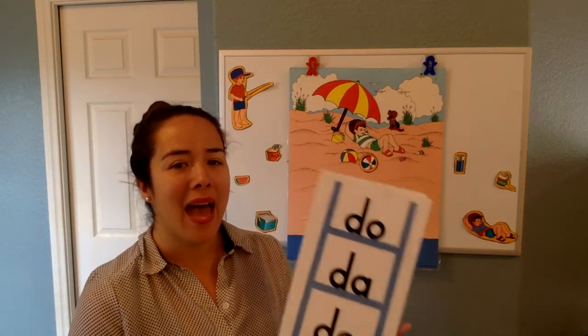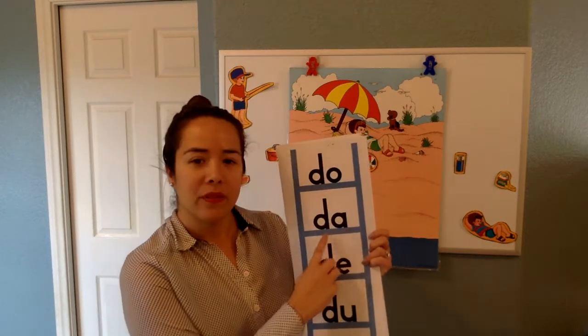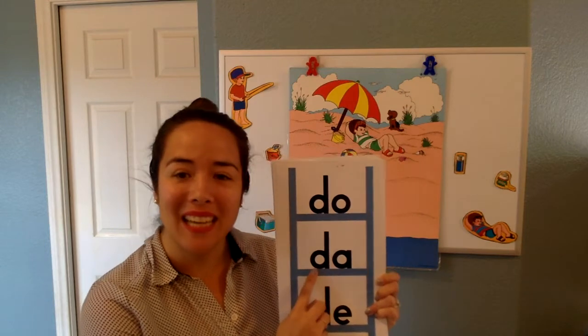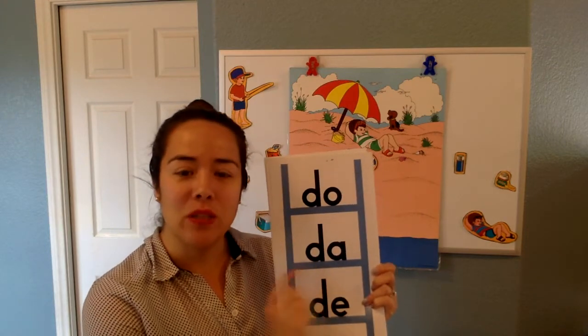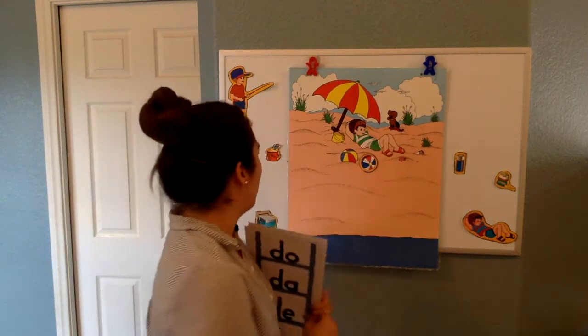Now let's see — Maddie, can you read this to me? DA. Good. Did you remember that it was DA? Like in Maddie? Maddie has two DAs, right? DA — it says DA. Good job, Maddie.